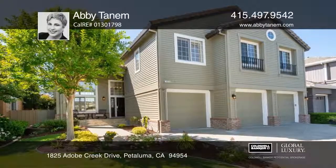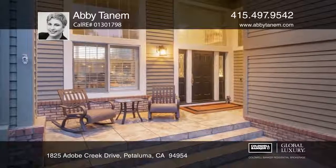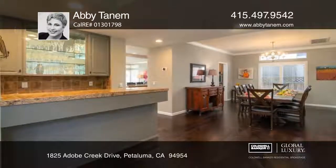Feel captivated by this home's lush lawn, flower beds and shaded front porch. Espresso-toned hardwood floors grace the entry, formal dining room and the great room with an open kitchen and eating nook.